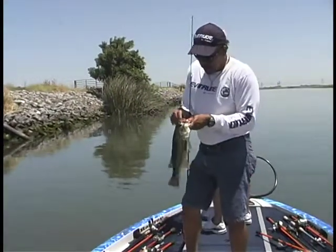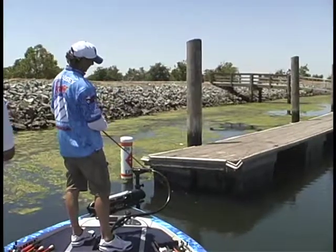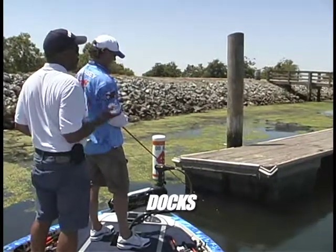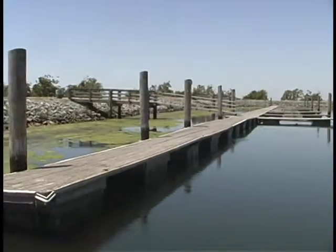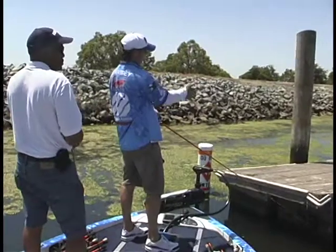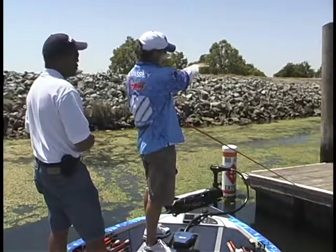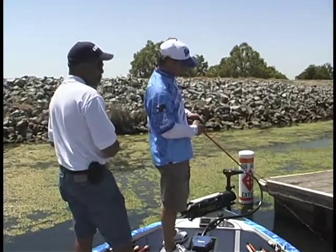Another good pattern on the delta is fishing any docks that are out here. I've been seeing a lot of docks — are they really that productive on the delta? Well, they are. It depends on where they are in relation to the current and the weed line. This one we're fishing right here happens to be sitting right where the weed line drops off. The tide is falling out, so these fish are coming off the flat and suspending underneath this dock in the shade to stay cool in the summertime heat.